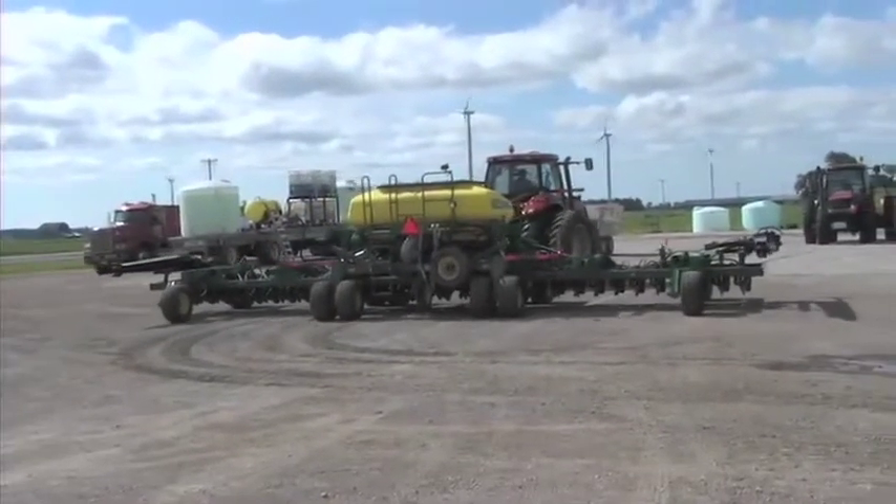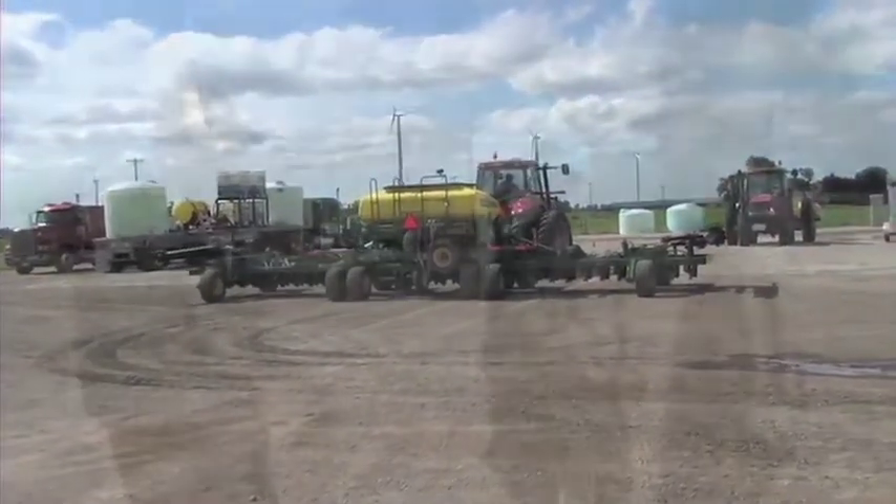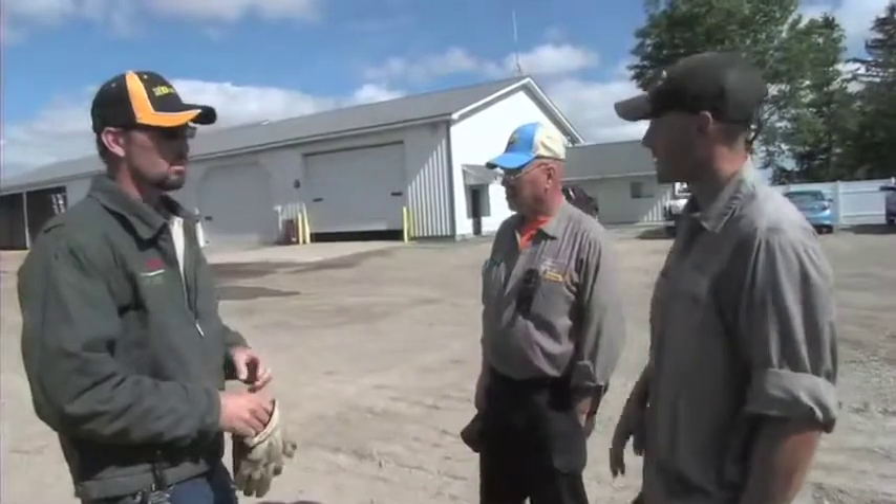Stoneman Farms is a 3,200-acre fourth-generation operation in north central Michigan. Justin, brother Jared, and father Tim Stoneman make up the board of directors.